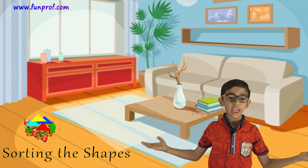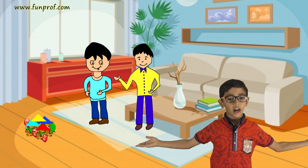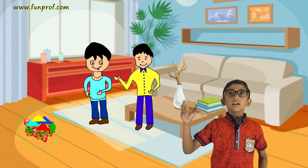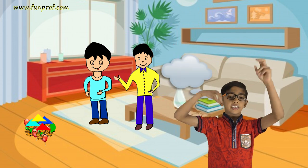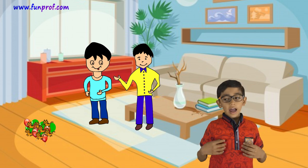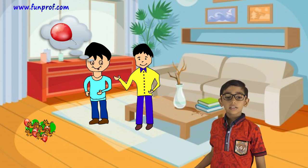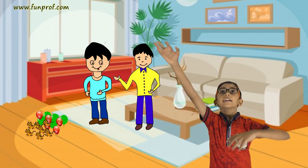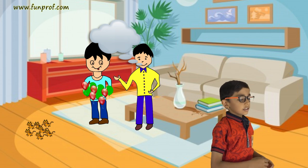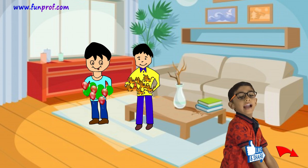Sorting the same shapes. I and my friends are here, we will sort some shapes. My favourite shapes are triangles, I will catch all of them. My first friend's favourite things are balloons, he will catch all the balloons. And my second friend's favourite thing is cats, so he will catch all the cats.